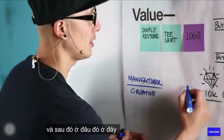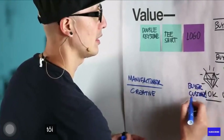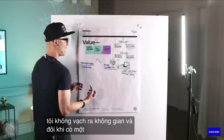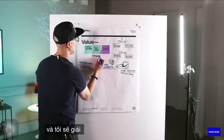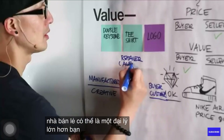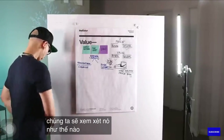And then somewhere on here is the buyer, the customer. I'm not mapping the space out. And sometimes there's a middle option here. Somebody will call this the retailer. And I'll explain how this all works. The retailer could be an agency that's bigger than you. We'll examine it one way, and we'll examine how it applies to creative people.